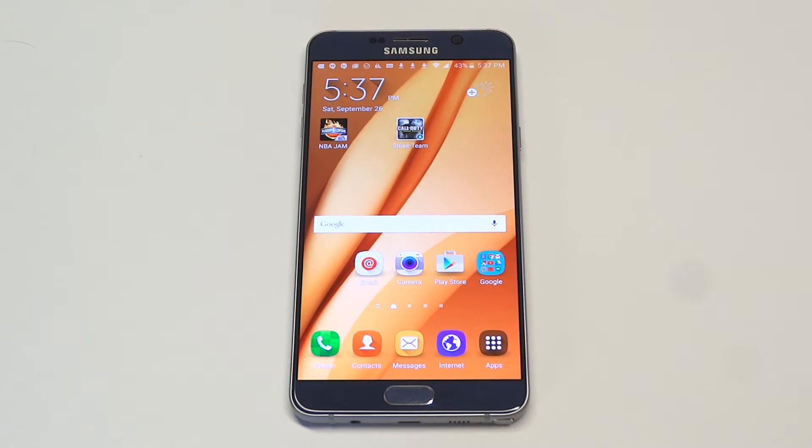What's up you guys? Eddie at FlipTronics. Going to be taking a look at some of the stock wallpapers on the Samsung Galaxy Note 5.